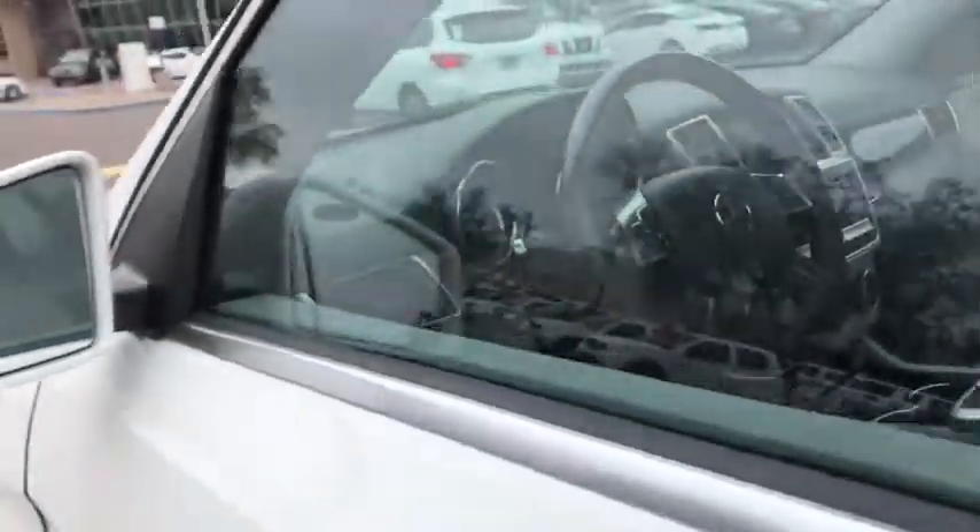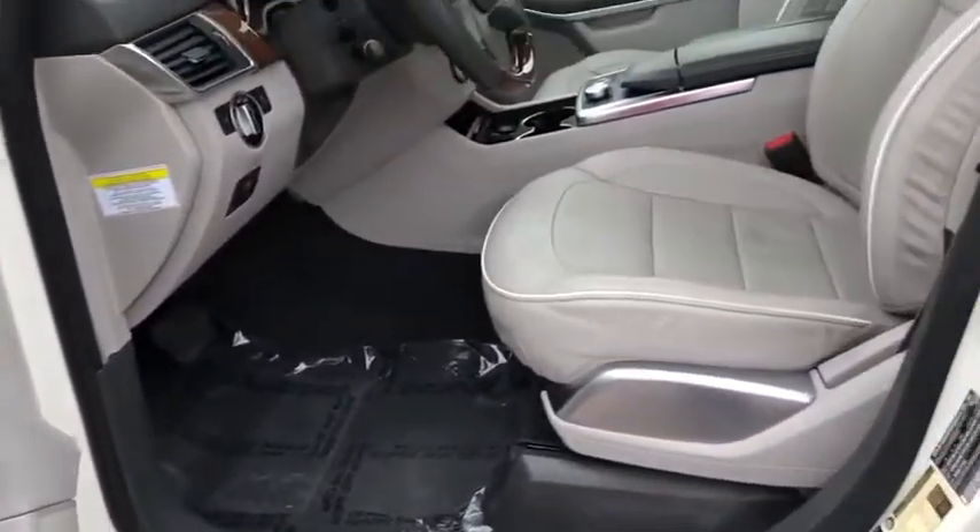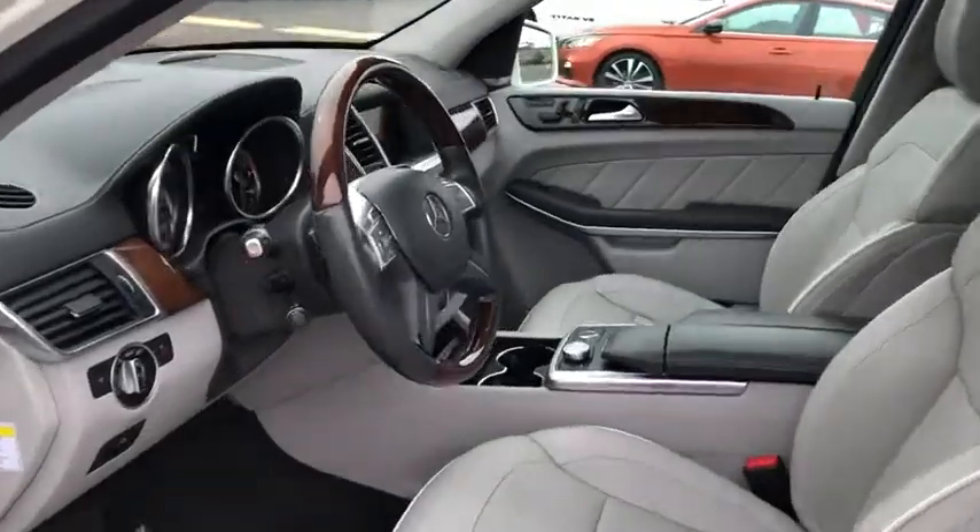Compass, security system, power windows, trip computer, heated front seats, electronic stability control, brake assist, power moonroof.